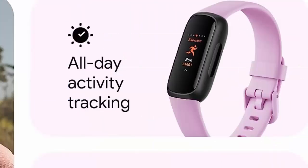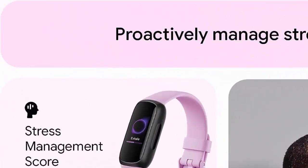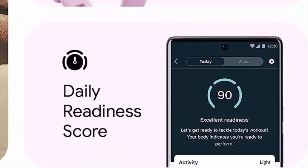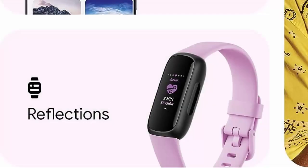Stay connected day and night with Calls, Text, and Smartphone App Notifications. Features a Color Touch Screen with Customizable Clock Faces. Super lightweight and water resistant to 50 meters. Up to 10-day battery life. Includes a 6-month Premium Membership with Personalized Insights, Advanced Analytics, and more — for new and returning Premium users only.